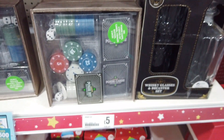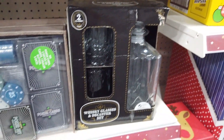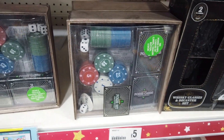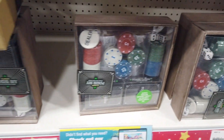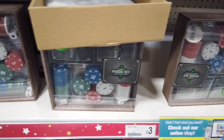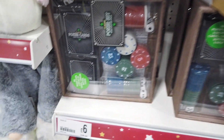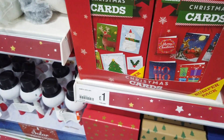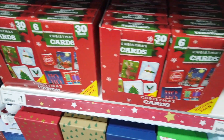The whiskey set was five pounds — I think it's a whiskey set, I don't know much about alcohol. The poker set was six pounds and I thought that was a really nice gift option — I think my eldest brother would really like that.